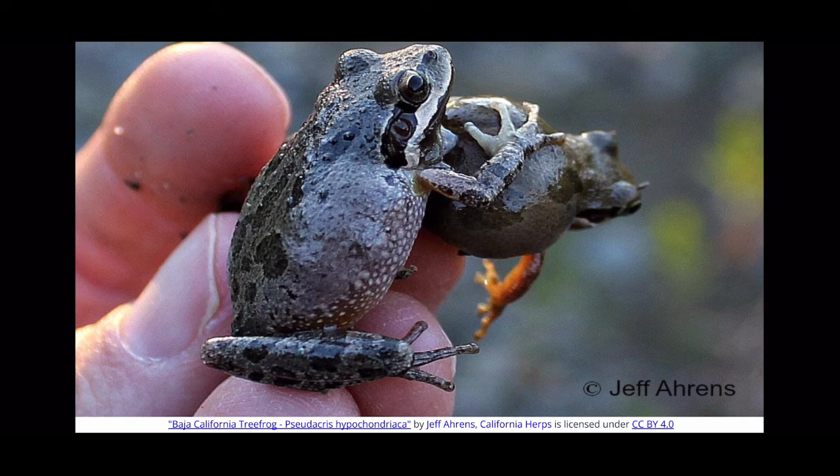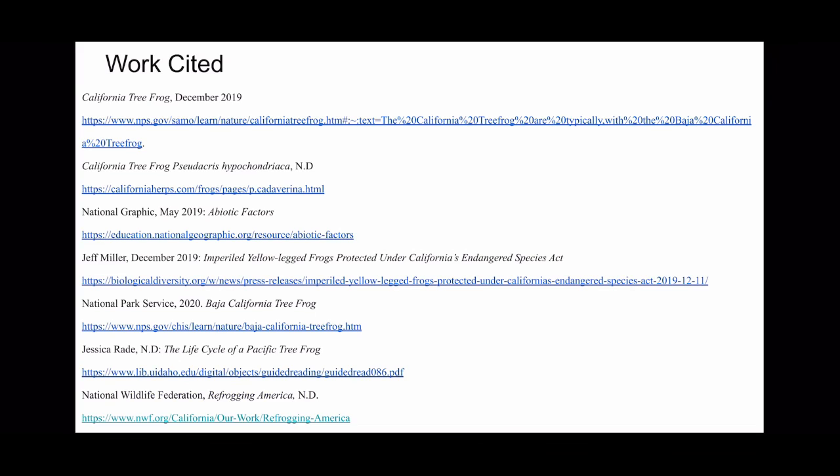These California Tree Frogs live about two years in the wild and they can be active all year round. In places of extreme heat or cold, the frogs will hibernate within their moist shelter if it is too hot.